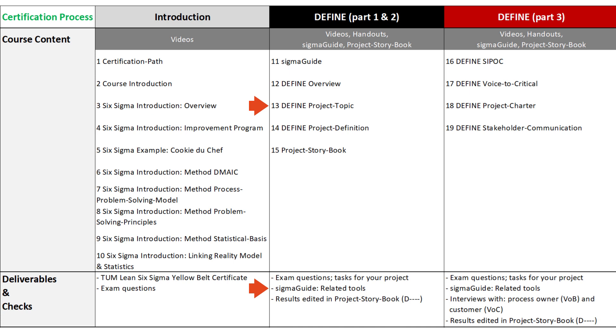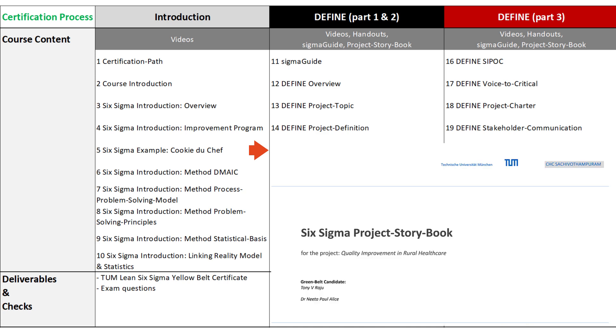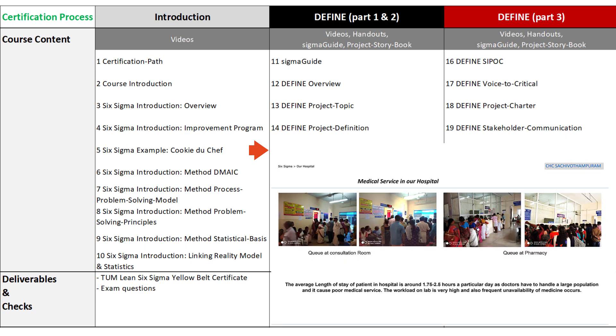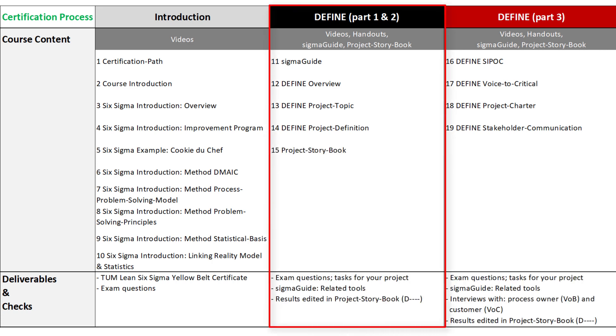The Define phase starts with the project topic and the project definition. For the standard project, we already predefined some information in the SigmaGuide for your orientation. In business projects, all information for SigmaGuide must be collected from a specific business process. You should then copy the results of both tools into the project storybook template and supplement them with a clear illustration of the defined problems. Together with some information about you, a scan of your TUM Yellow Belt certificate, and for business projects a confirmation email from your sponsor to us, you will have achieved the first milestone of your project.